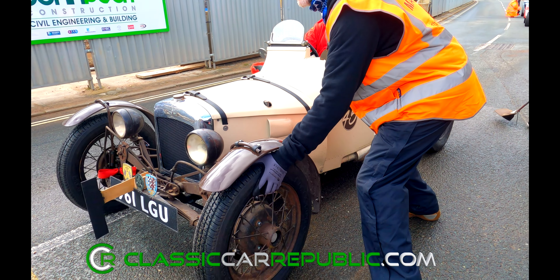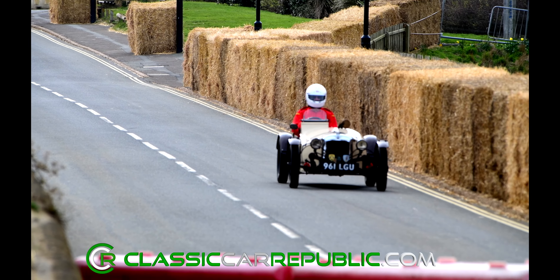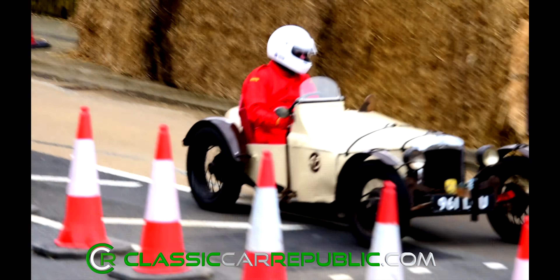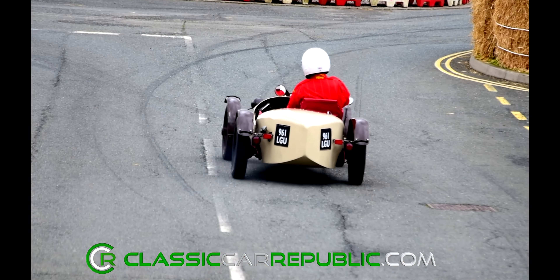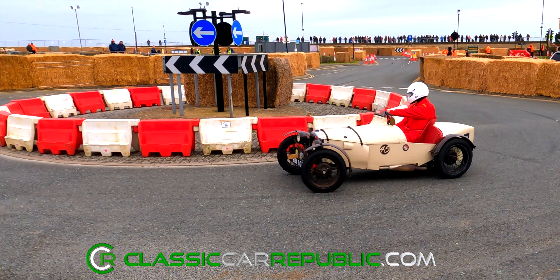Gordon Bushel's 1938 Austin 7 was a firm crowd favourite. With just 20hp to push around the course, it was perhaps one of the slower cars, and with the appearance of sitting on it rather than in it, it all looked rather precarious. Nonetheless, it was a pleasure to see Gordon hustle this piece of automotive history around the course in the way that it was intended.